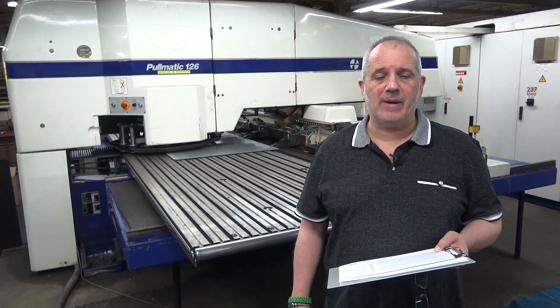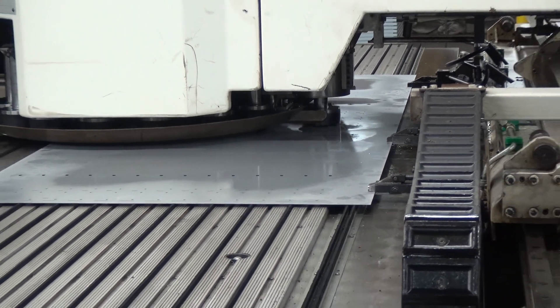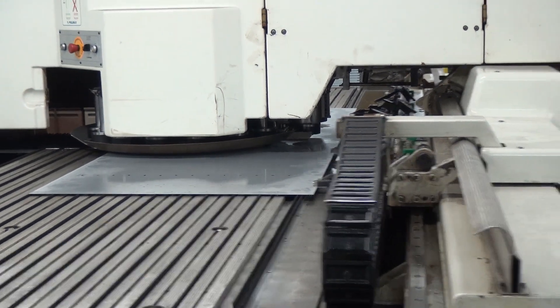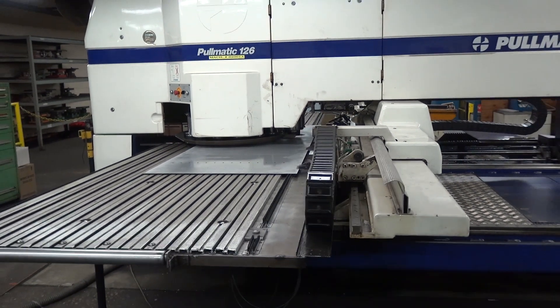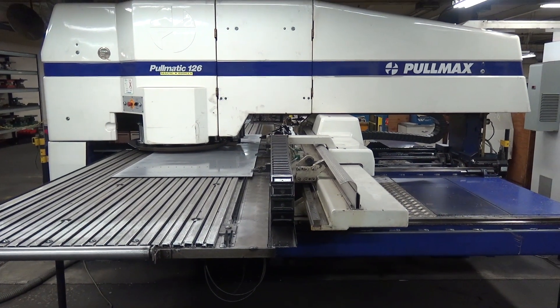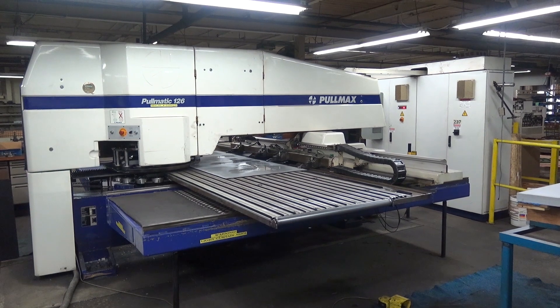Hi, Eric Kornecker with MMI. We're standing in front of a Pullmax 32-ton CNC turret punch. The machine is 15 stations. The bed size is 56 by 102 — that's the maximum sheet size it'll handle. It could be repositioned to double that size.